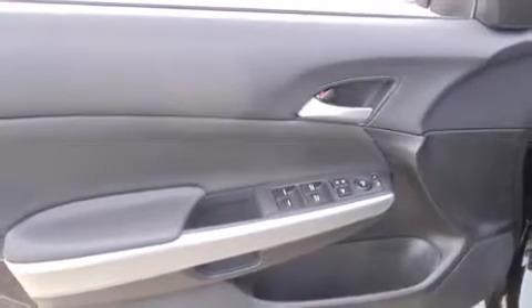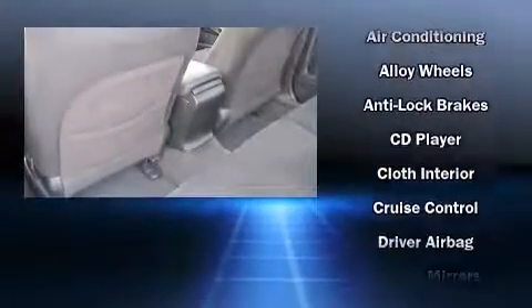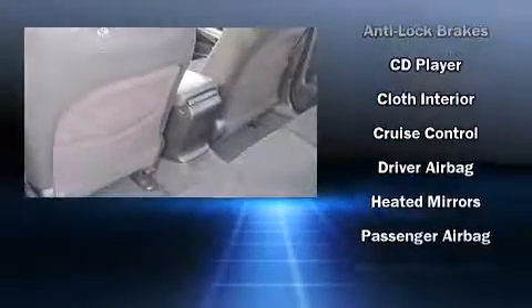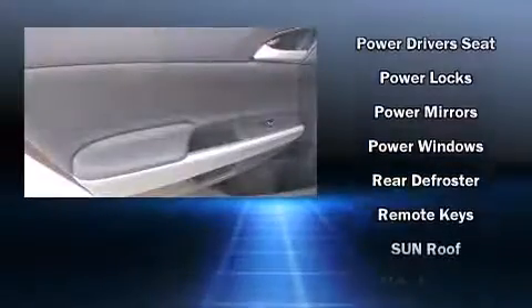Honda ensures the safety and security of its passengers with equipment such as dual front impact airbags with occupant sensing, head curtain airbags, anti-whiplash front head restraints, and four-wheel disc brakes with ABS.